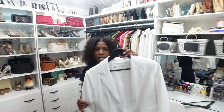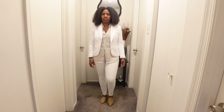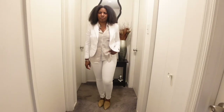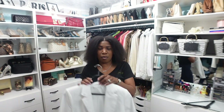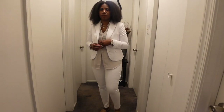The blazer is from New York and Company and it stops right at the waist, which really allows you to see the shirt tail hanging out in the back. I love that it has a little button detail in the back where you can cinch in the waist or expand it. It has some stitching detail on the collar, and I roll up my sleeves — that's just one of my styling tips.